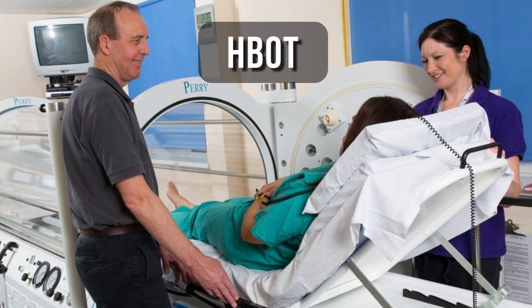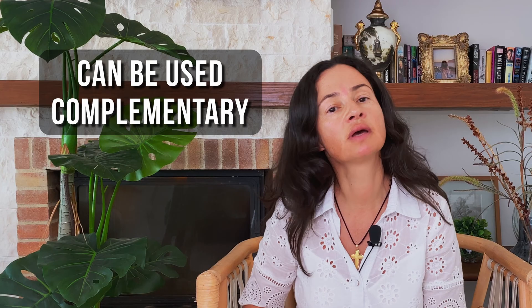Hyperbaric oxygen therapy and ozone therapy can be used complementarily. One therapy would be more appropriate for some indications, such as neurological disease or FDA-approved indications like carbon monoxide poisoning or decompression sickness. Ozone therapy would be more appropriate for other indications such as infection, pain from arthritis, or wound healing — although hyperbaric is also really effective for wound healing.